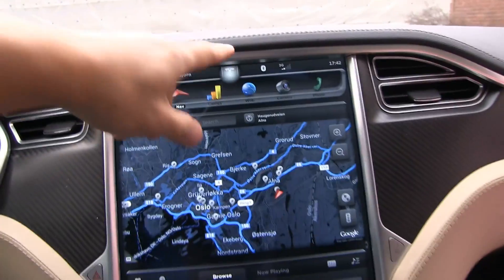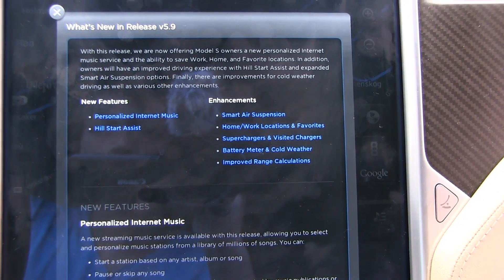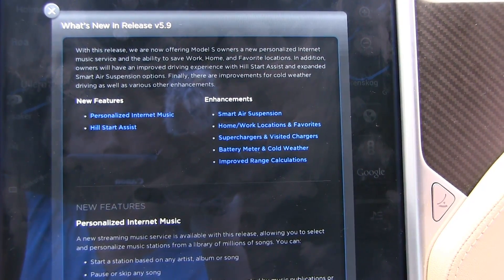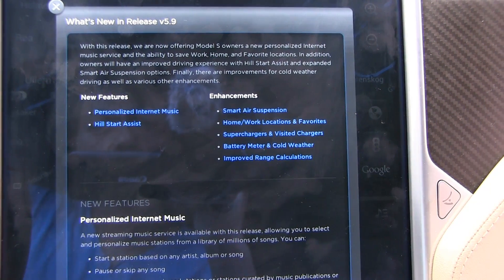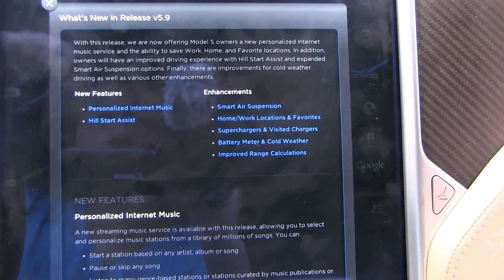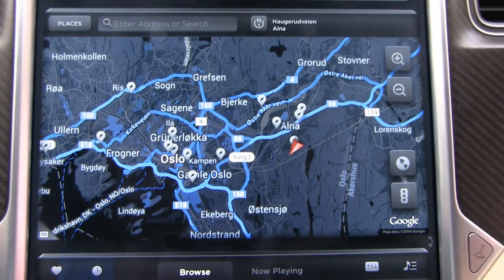It's been a while since I made another video — I didn't plan on making one, but then I got the 5.9 update. It's like getting a new car. The 5.9 update new features include personalized internet music, hill start assist, smart air suspension, favorites for navigation, supercharger and visited chargers battery meter, and cold weather improvements. There are also improved range calculations.